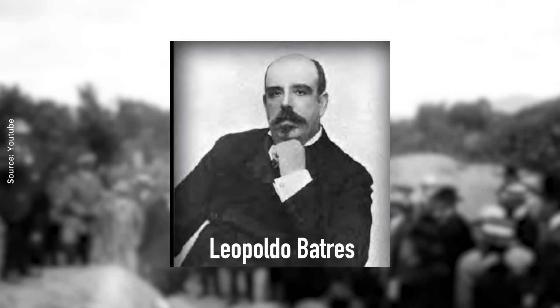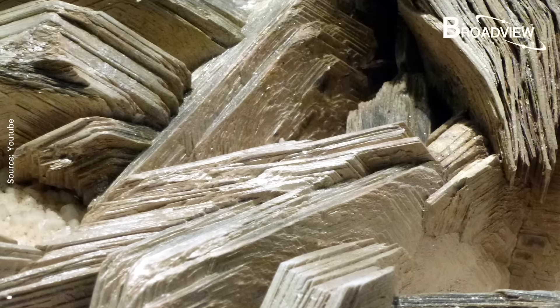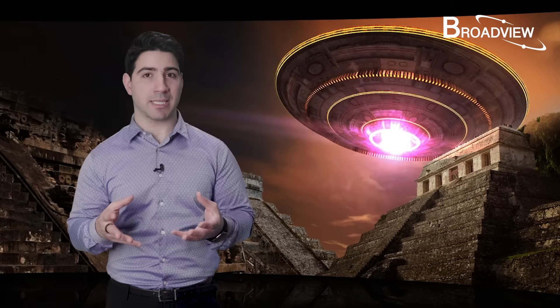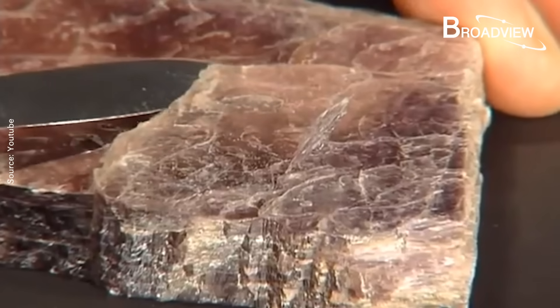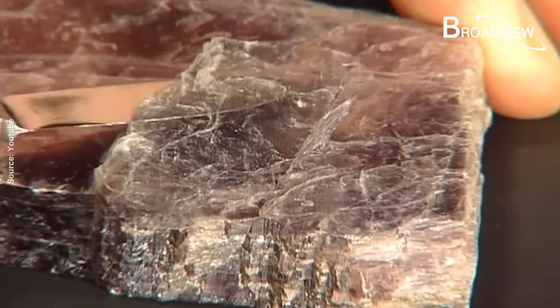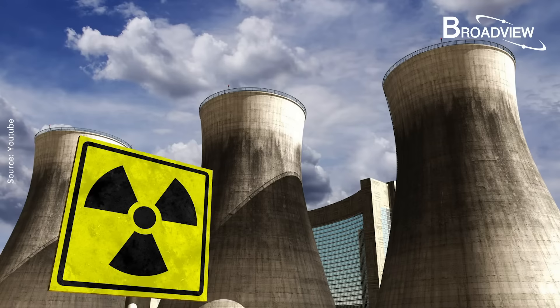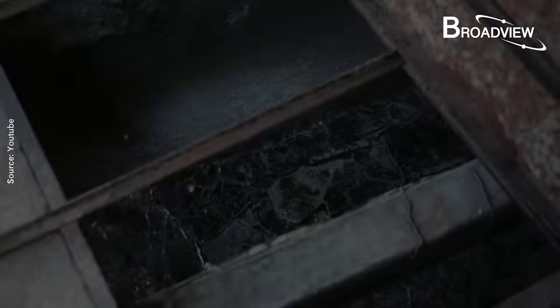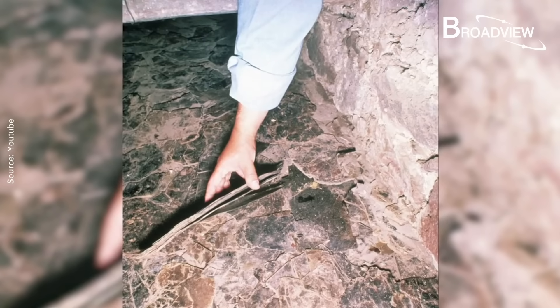Another special feature of Teotihuacan is the mica sheets on the walls of several rooms. In the early 20th century, archaeologist Leopoldo Beatrice found large mica sheets in between the upper levels of the Pyramid of the Sun, though these areas are now closed to visitors. Mica is a hydrous potassium and aluminum silicate mineral. It wasn't until the 20th century that mica was discovered to be an ideal insulator blocking electrical currents and resisting temperatures up to 1,000 degrees Celsius, while also being waterproof and acid and alkali resistant. Why ancient builders needed insulated, heat-resistant mica chambers remains unanswered.